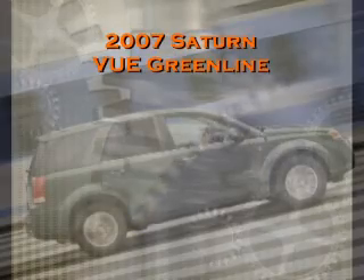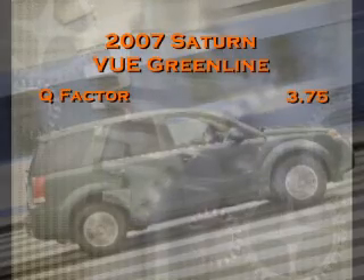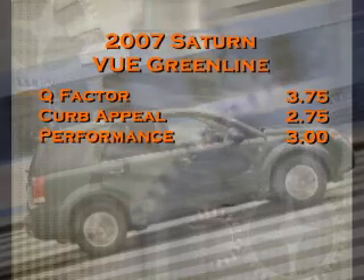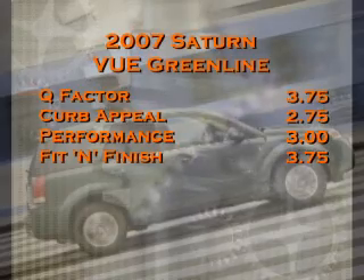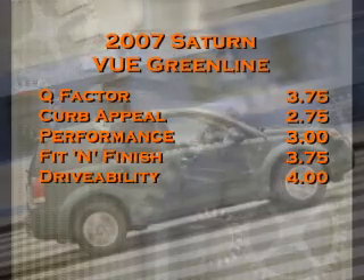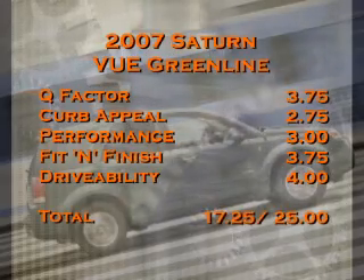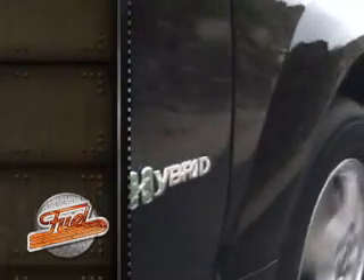Let's see how Dennis and Ian scored the 2007 Saturn Vue Greenline. In Q-Factor, the tech or gadget score, they gave it a 3.75. In Curb Appeal, a 2.75. In Performance, a 3.0. Fit and Finish was a 3.75. And finally, drivability — the overall usefulness of a vehicle — they gave it a 4.0. The total score for the 2007 Saturn Vue Greenline was 17.25 out of a possible 25. When we return, we'll be in the pits with Ty from Baxter Auto Parts.